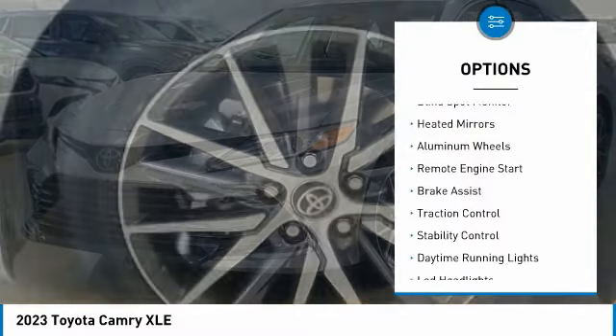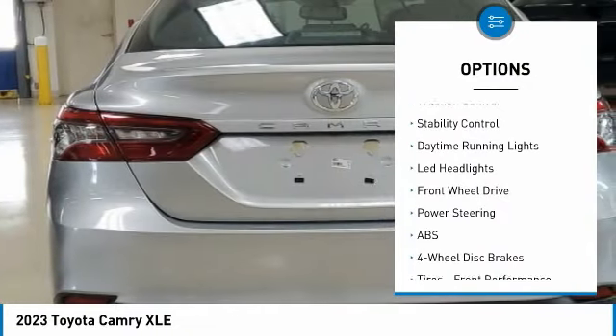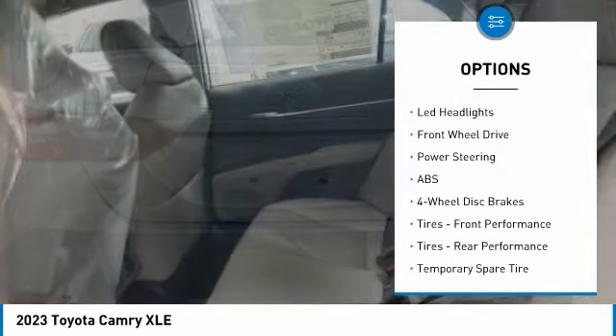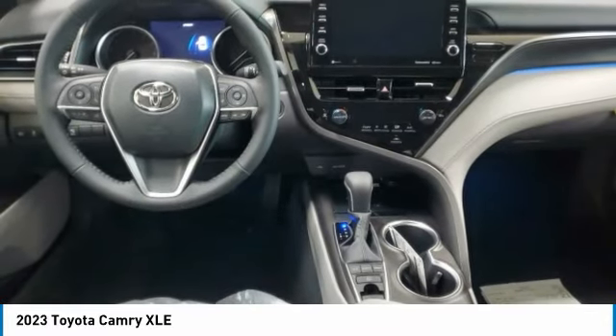Tire pressure monitor, blind spot monitor, heated mirrors, aluminum wheels, remote engine start, brake assist, traction control, stability control, daytime running lights, LED headlights.